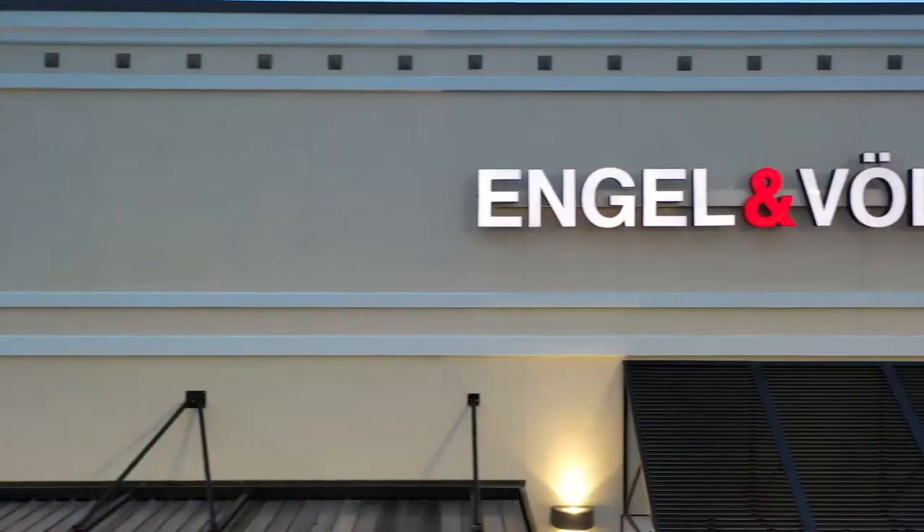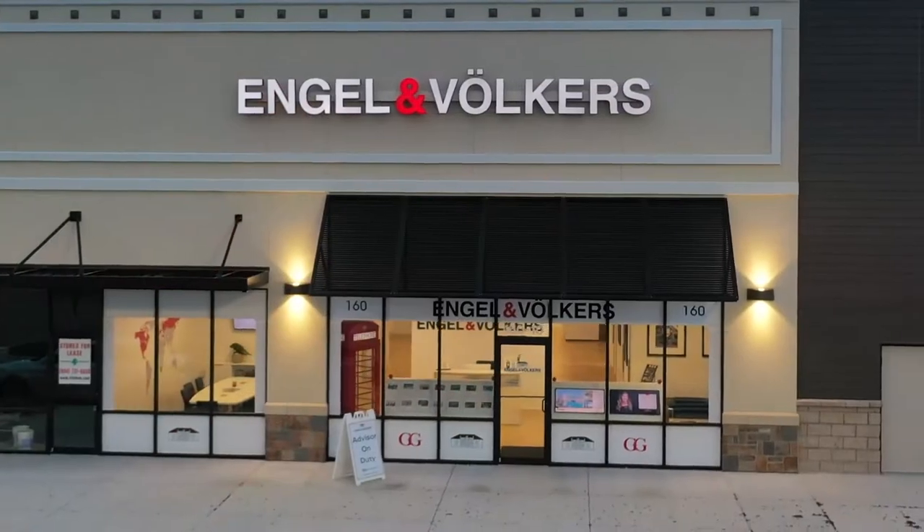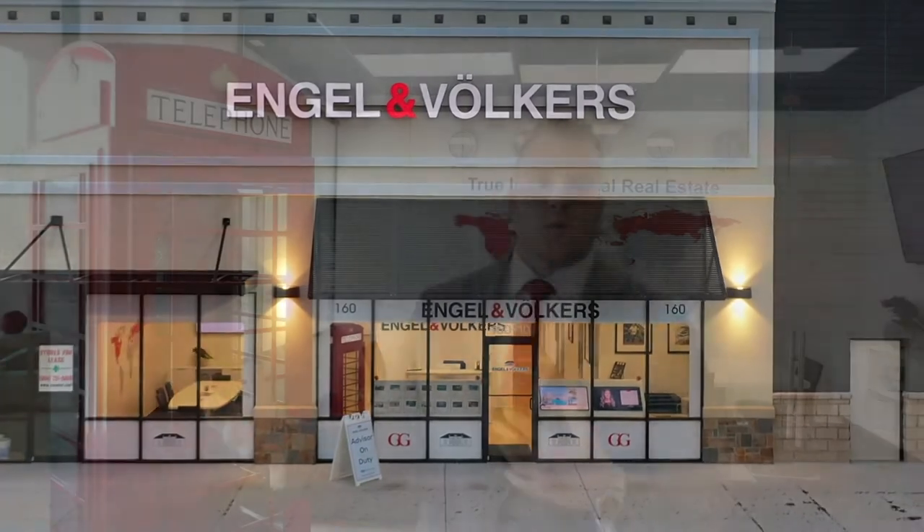One of the first things you'll notice when you walk up to our shop is the shop facade itself. The shop concept is a global image around the Engel & Völkers brand all the way around the world. And also with our listing exposes, the listing exposes in the windows really allow us to showcase not only our local listings here, but also international listings as a brand.